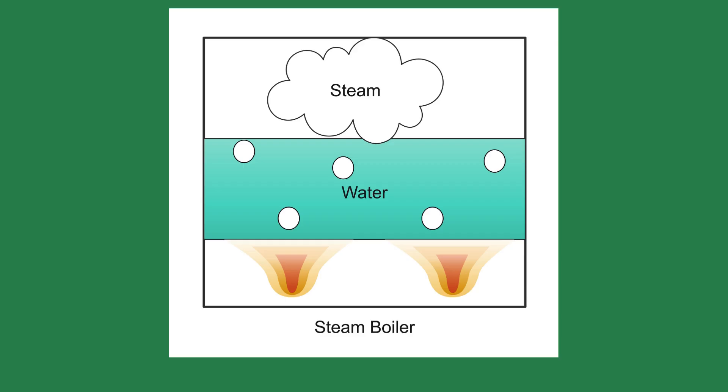That flame heats the cast iron or steel heat exchanger, which then transfers heat to the water. As the water reaches 212 degrees Fahrenheit, or 100 degrees Celsius at sea level, it begins to boil and change state from liquid to a vapor — steam.